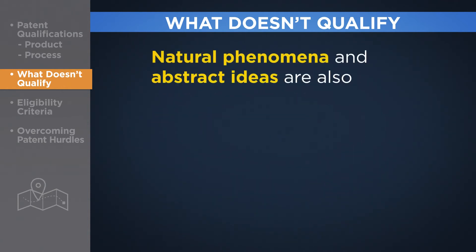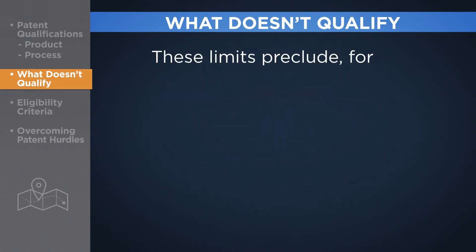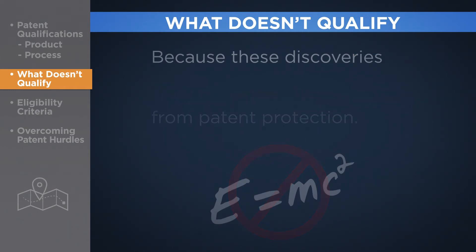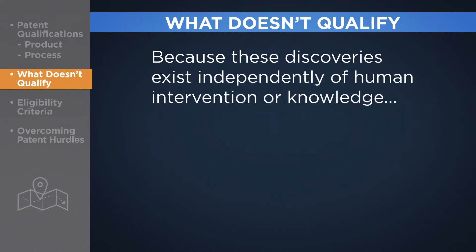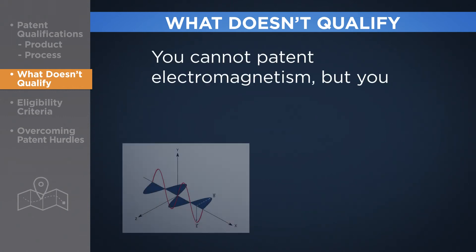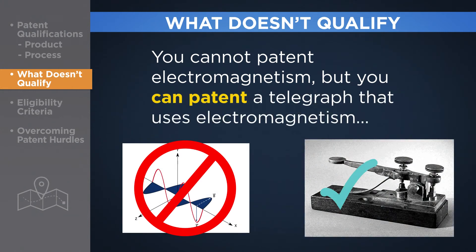Lastly, natural phenomena and abstract ideas are also disqualified from patent protection. These limits preclude, for example, Einstein's E equals MC squared formula and the Higgs particle from patent protection. Because these discoveries exist independently of human intervention or knowledge, making this knowledge freely available benefits everyone. To restate the distinction: you cannot patent electromagnetism, but you can patent a telegraph that uses electromagnetism to communicate rapidly over great distances, as Samuel Morse did in 1840.